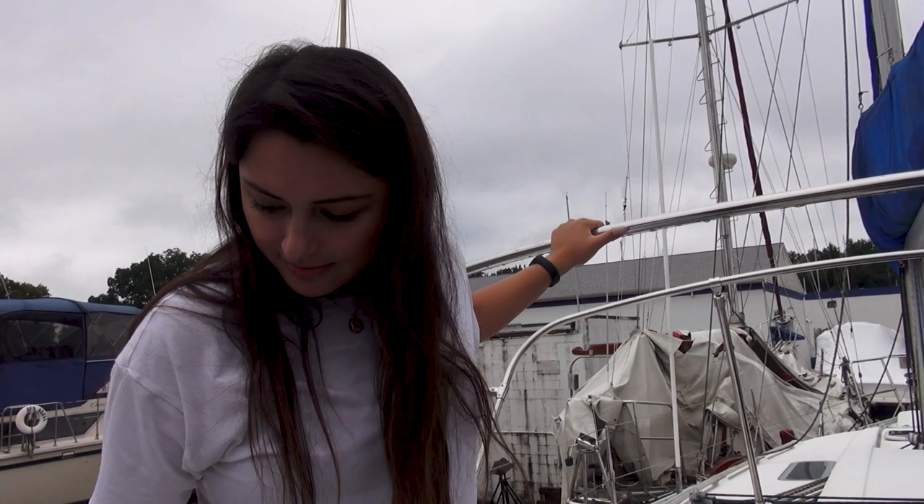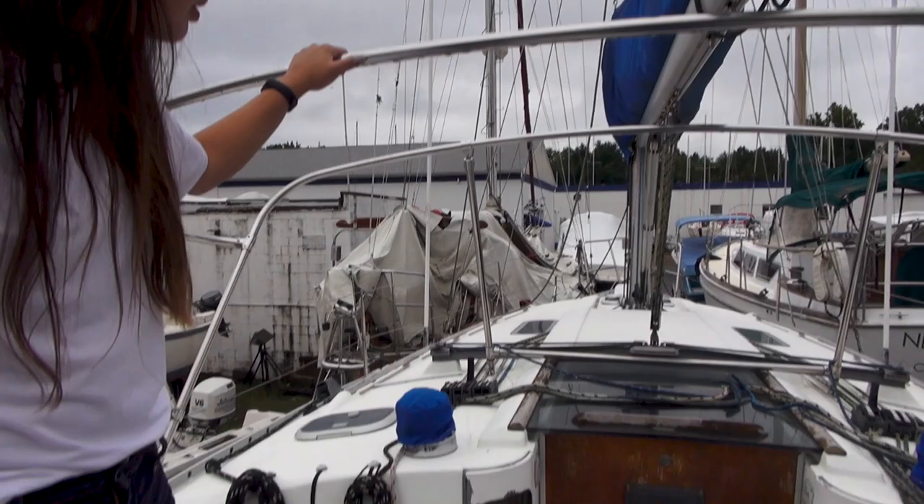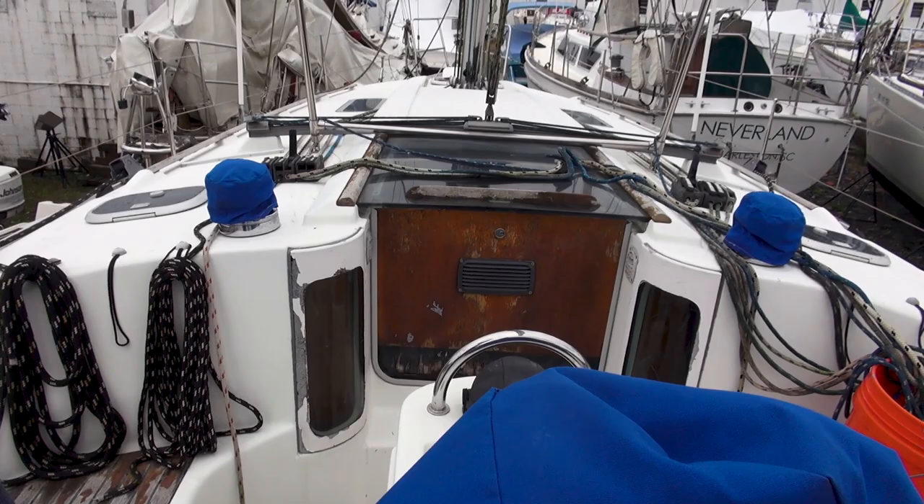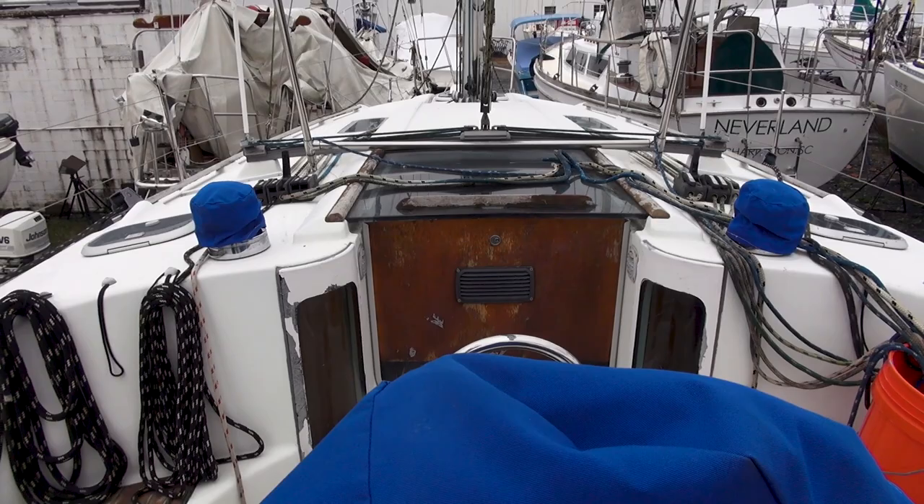No saggy spots on the deck. It definitely needs a little bit of work on the exterior — you can see some of the paint on that curved piece, and the wood on the door needs to be refinished. There was a little bit of water leaking in. But overall it seems in pretty good condition. Definitely needs a little bit of work.